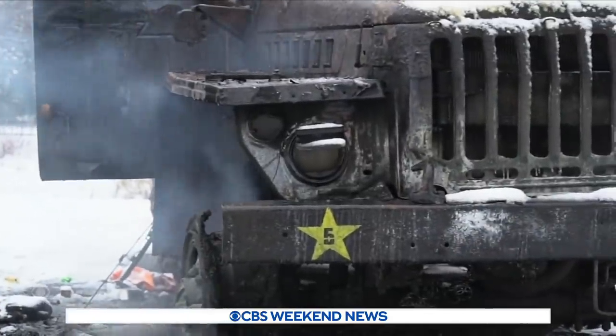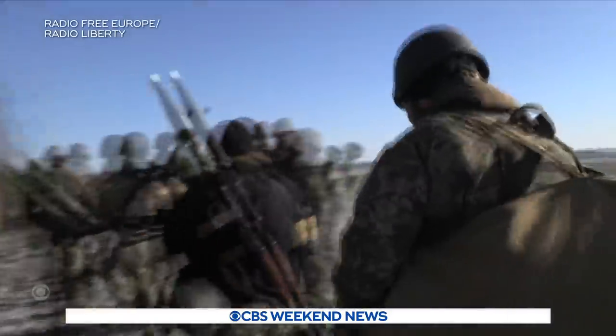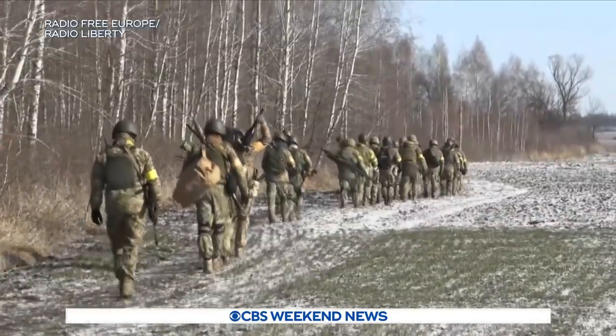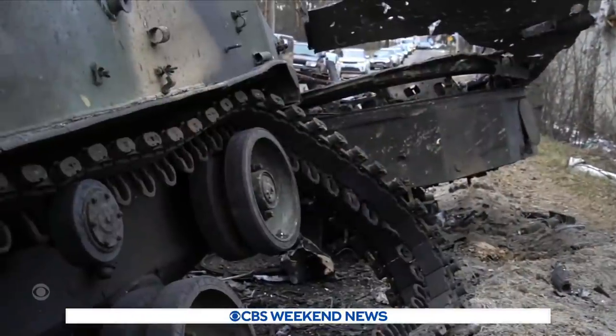The U.S. is one of 15 countries shipping tens of thousands of anti-tank weapons to Ukraine. You can see the Ukrainian soldiers carrying them into combat. Not all of them are as sophisticated and deadly as the Javelin, but in the right hands, a rocket-propelled grenade can disable a tank.